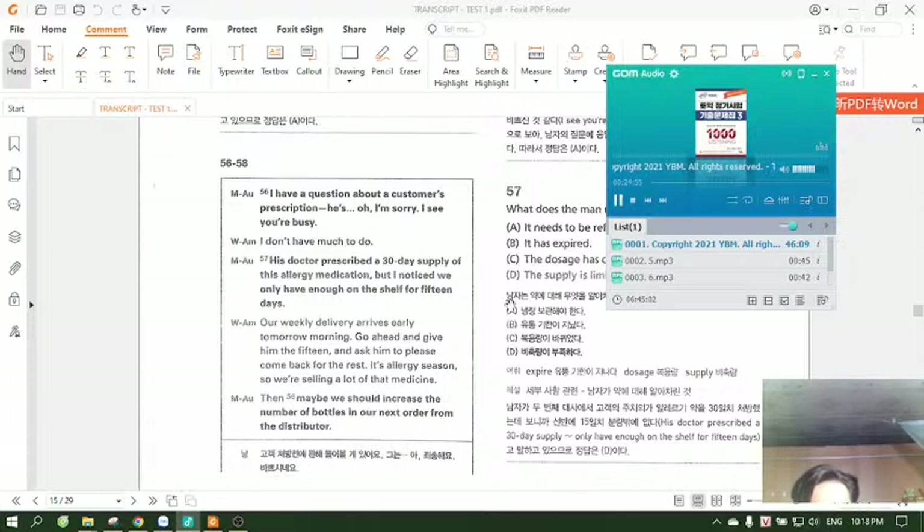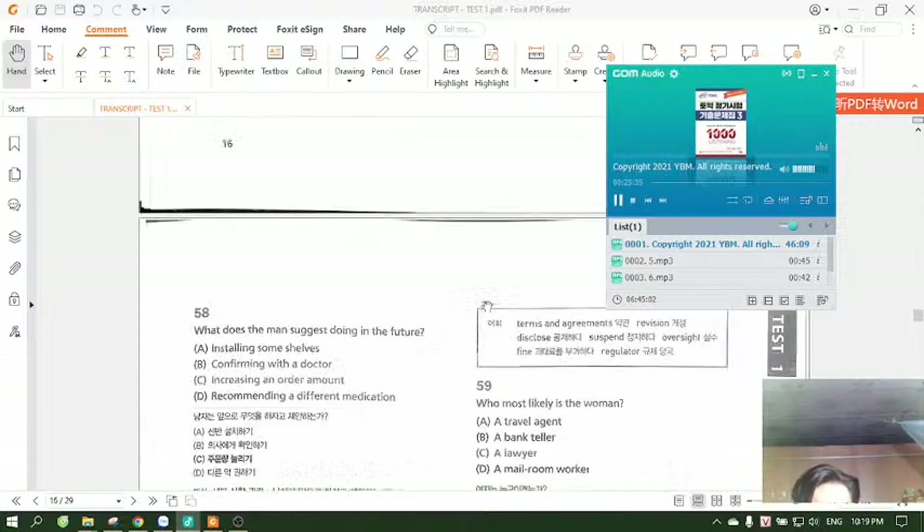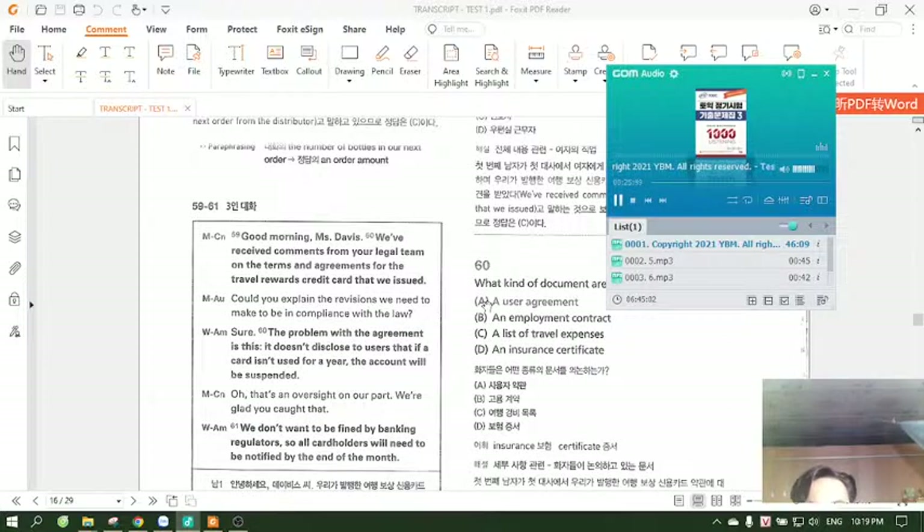Questions 56 through 58. I have a question about a customer's prescription. Oh, I'm sorry, I see you're busy. I don't have much to do. His doctor prescribed a 30-day supply of this allergy medication, but I noticed we only have enough on the shelf for 15 days. Our weekly delivery arrives early tomorrow morning. Go ahead and give him the 15 and ask him to please come back for the rest. It's allergy season, so we're selling a lot of that medicine. Then maybe we should increase the number of bottles in our next order from the distributor. Number 56: What does the woman imply when she says, I don't have much to do? Number 58: What does the man suggest doing in the future?